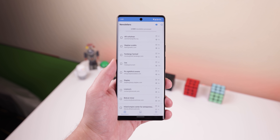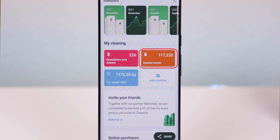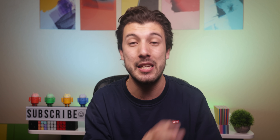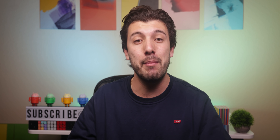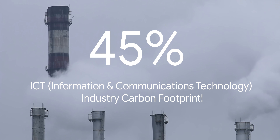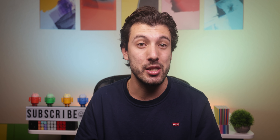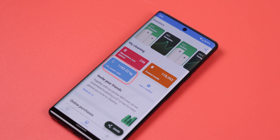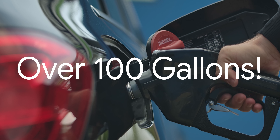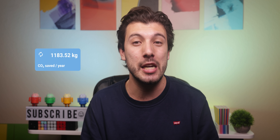Or you can just switch to the list view to delete multiple newsletters in bulk. CleanFox has helped me delete over 100,000 emails, and not just because I'm cleaning up my inbox, but also because I'm actually helping the environment by deleting those pesky emails. Any emails that you don't delete get stored within data centers responsible for 45% of the total ICT industry carbon footprint. In my case, I managed to avoid over 1,000 kilograms of emissions a year — equivalent to my car using up over 100 gallons of gasoline. So I challenge you to try and beat my score.